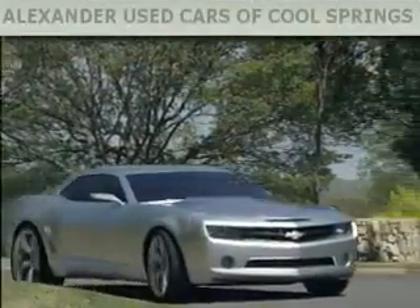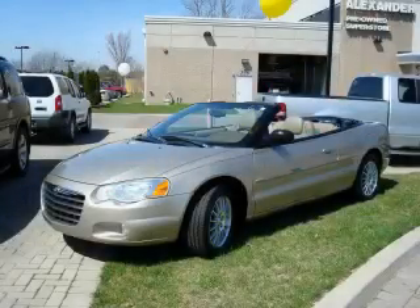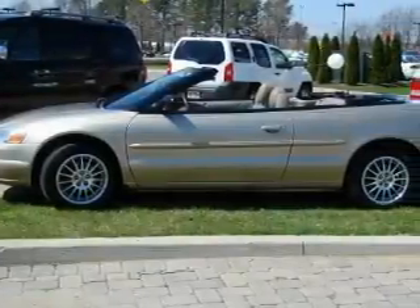Another fine vehicle offered by Alexander Auto Mall Cool Springs. This is a 2004 Chrysler Sebring. It features a 2.7-liter six-cylinder engine and a four-speed automatic transmission.